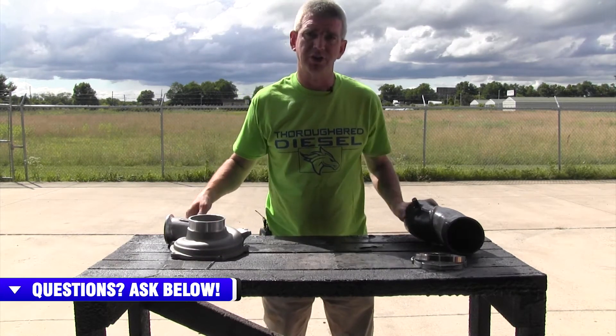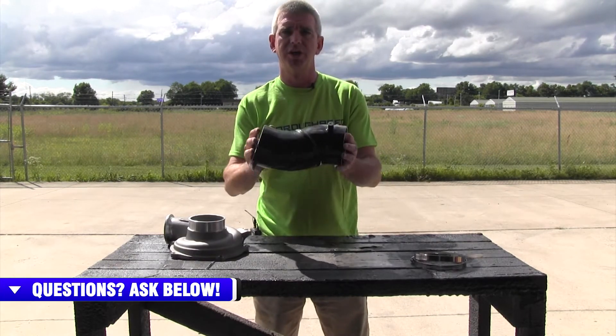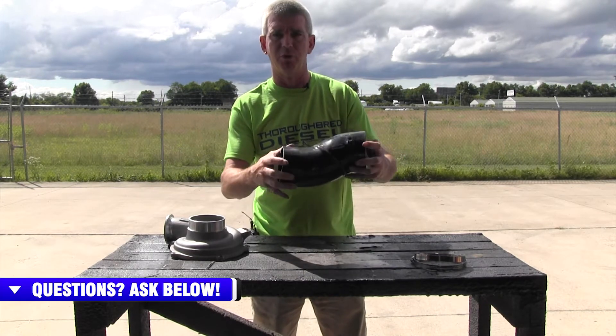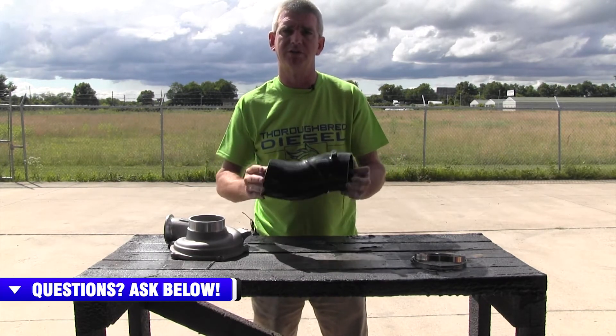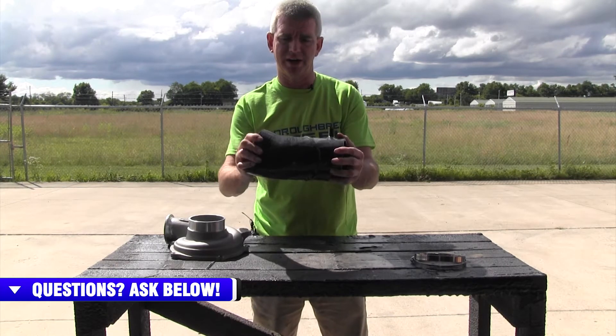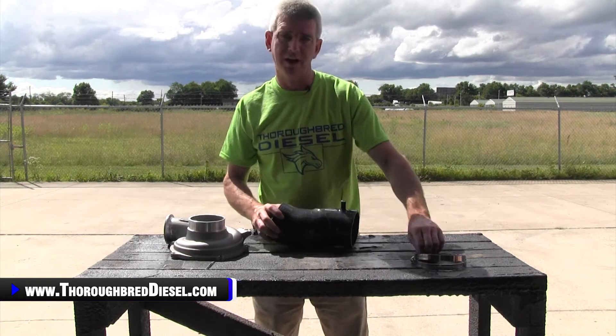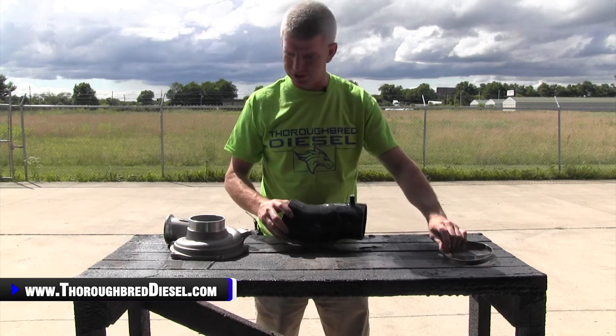The kit also comes with the four-inch turbo inlet boot, instead of the stock boot that goes from the normal four inches down to the smaller size on the stock compressor housing. This keeps that transition four inches from start to finish. The kit also comes with the clamp for the installation.